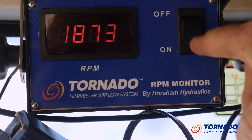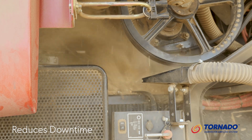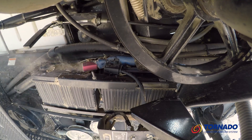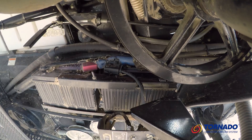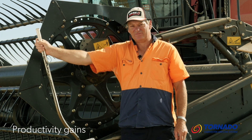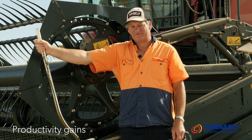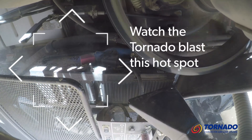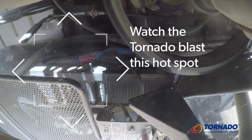Since having it fitted, it's reduced our time considerably. We still blow the header down, but not as frequently, and find overnight the header is virtually clean, which makes it a lot easier going home and leaving the header down the paddock. Our productivity is improving due to the fact that there's a lot less dust built up around the engine and battery box area, which is enabling us to go longer times without blowing the header down.